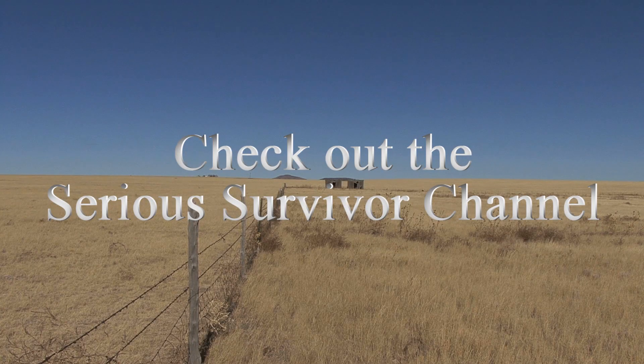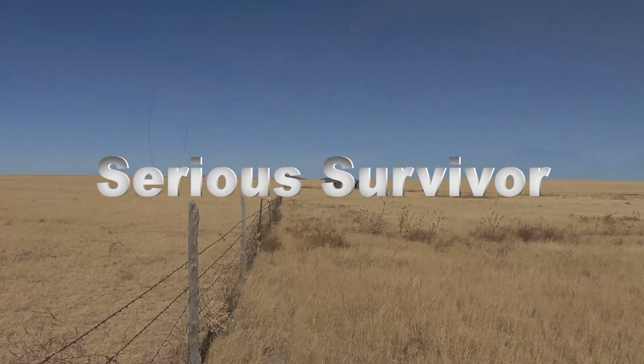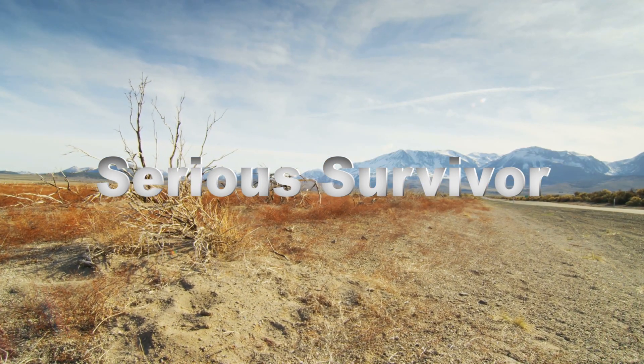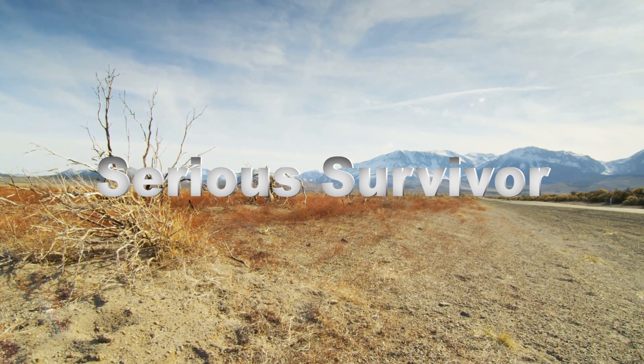This video was focusing on the southwestern United States, but make sure to check out the channel for other videos that focus on different areas of the country and find the edible and medicinal plants in your area. Thanks for watching — I hope the video was informative. Serious Survivor out.